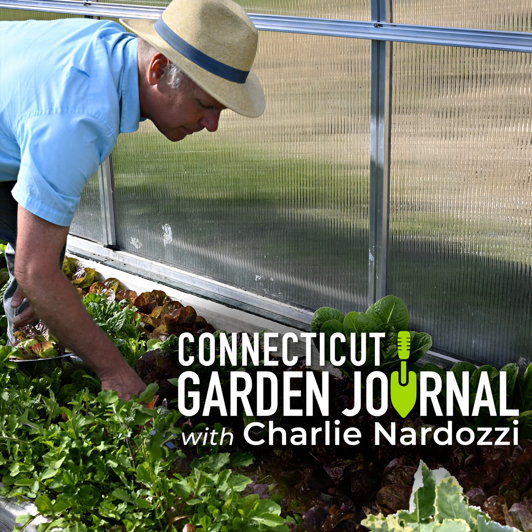Next week on the Connecticut Garden Journal, I'll be talking about DIY bird feeders. Until then, I'll be seeing you in the garden.